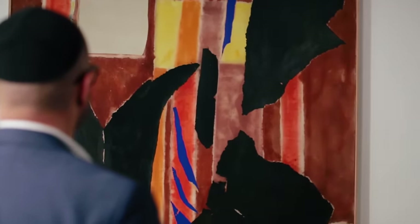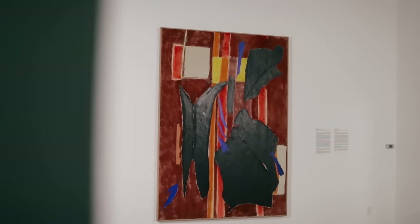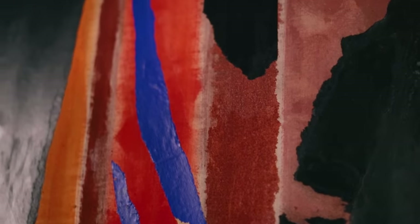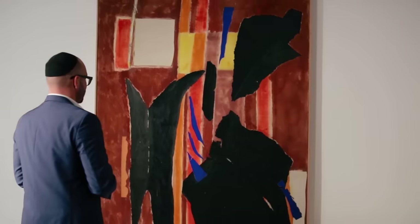In 1955, Lee Krasner shows this painting and three others like it — all remade paintings on top of 1951 canvases. She shows these works at Stable Gallery on the Upper West Side, and this really is the exhibition that solidifies her reputation.